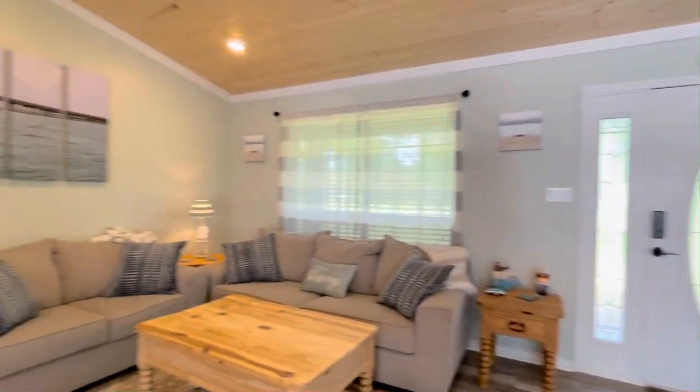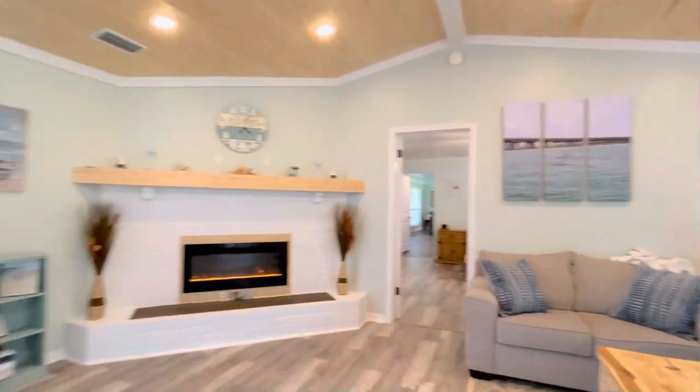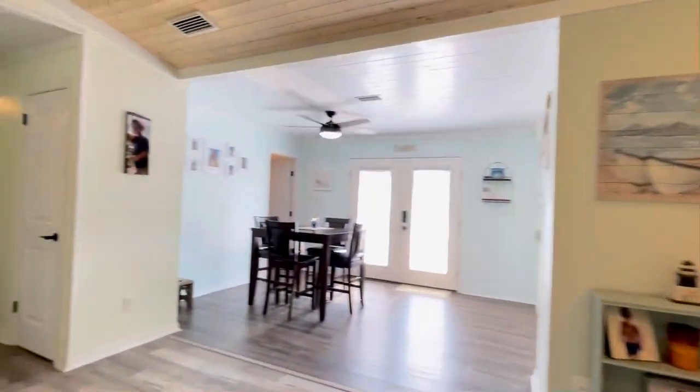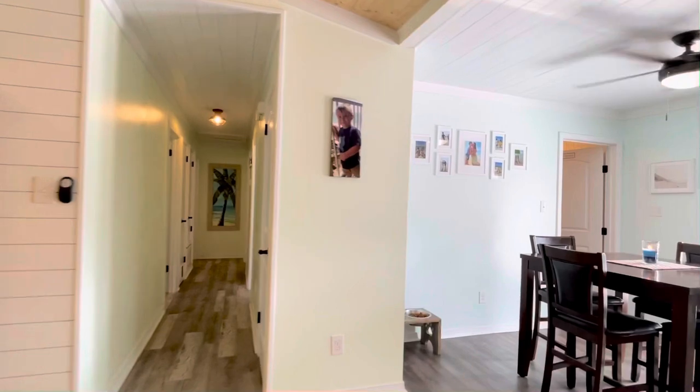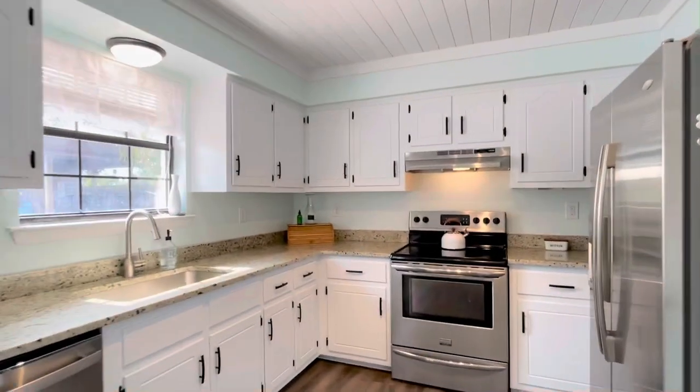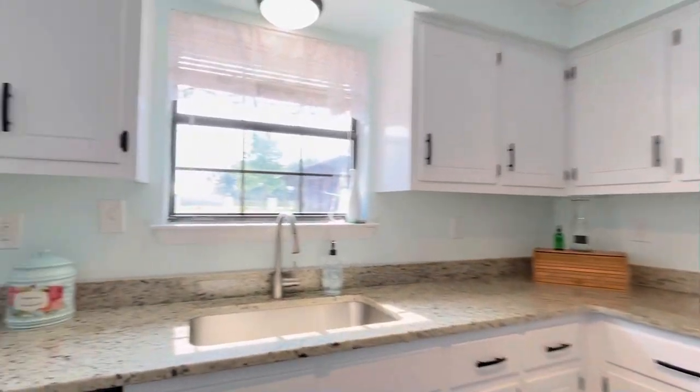Walking in, there is no carpet in this home — it is all LVP or tile. There is a brand new electric fireplace, and all of the ceilings have been completely redone. They are either shiplap or tongue and groove.